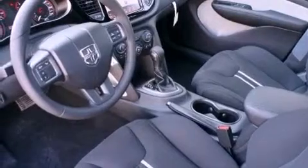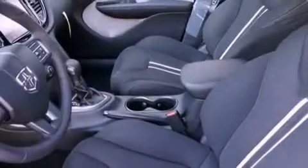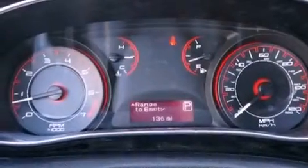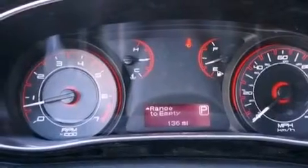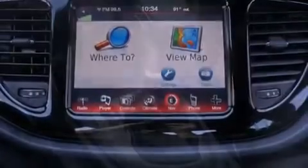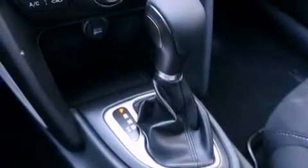The following features are also included: solar control glass, air conditioning, an auto-dimming rearview mirror, a CD player, performance tires, a Sentry key theft deterrent system, a passenger side vanity mirror, an anti-lock braking system, a split folding rear seat, and an auxiliary power outlet.